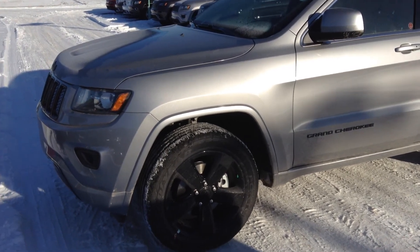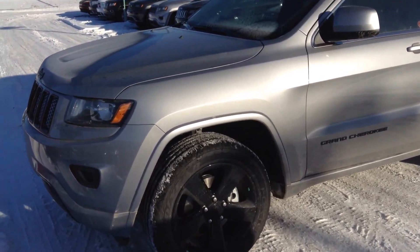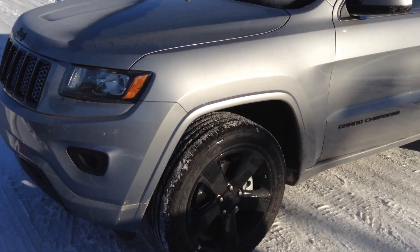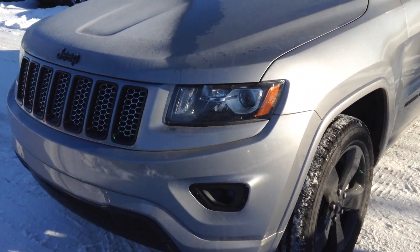Hi, this is Wayne from Londonderry Dodge. Today here we have the 2015 Grand Cherokee, High Altitude package with a black trim.